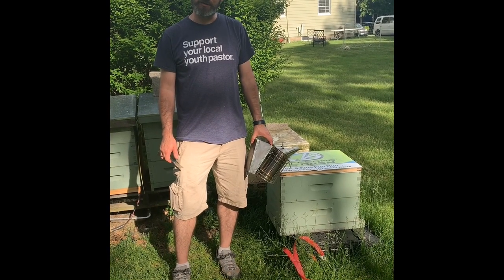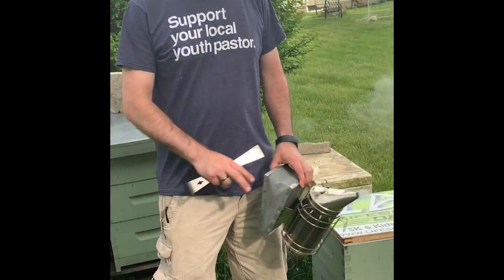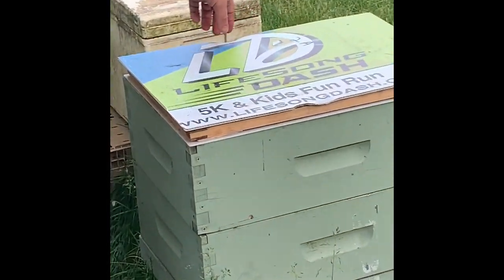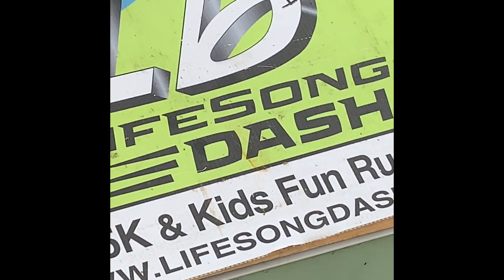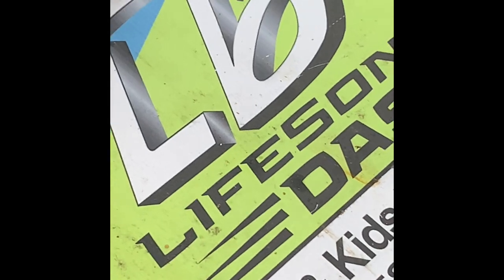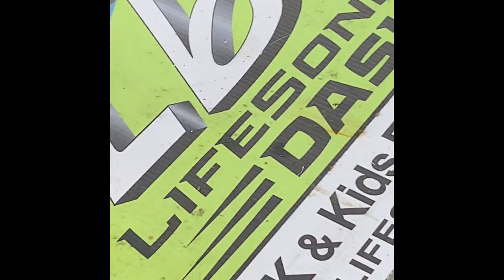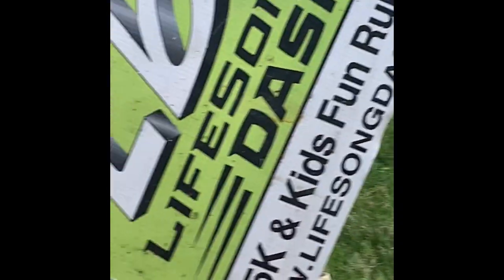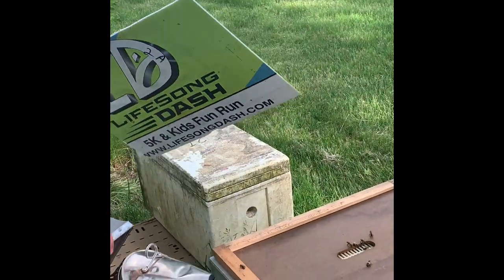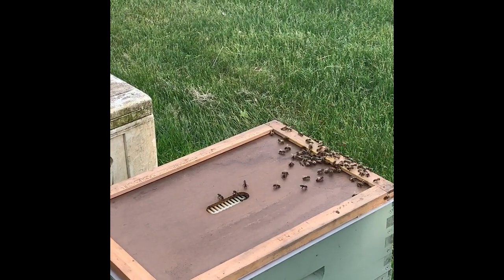Good evening everybody. Happy Memorial Day from Willowbrook Apiaries. We're checking hive 2a. We've started a numbering system on our hives. This queen is a different genetic line — she comes from a gentleman up in Stillwater. It was a swarm of feral bees. How do I know they were feral? I found the bee tree they came from less than 100 yards away from the swarm.